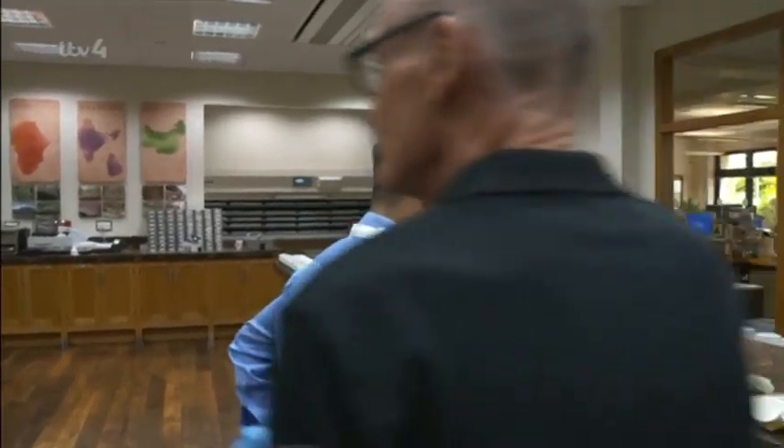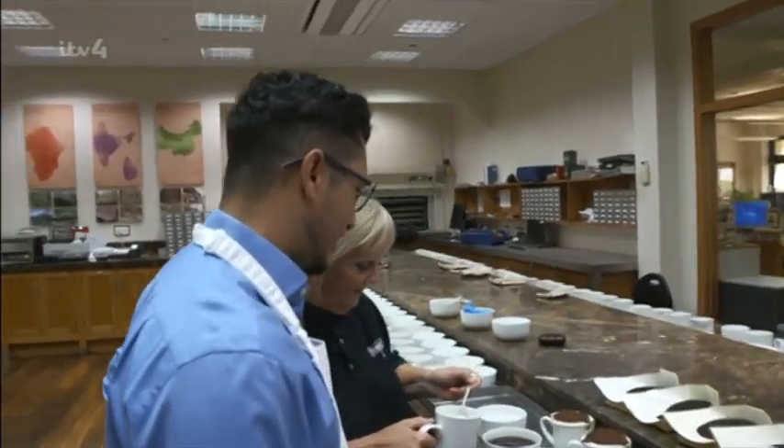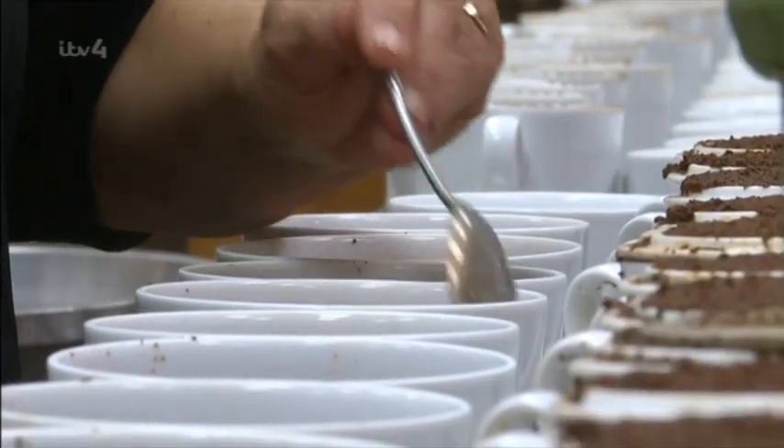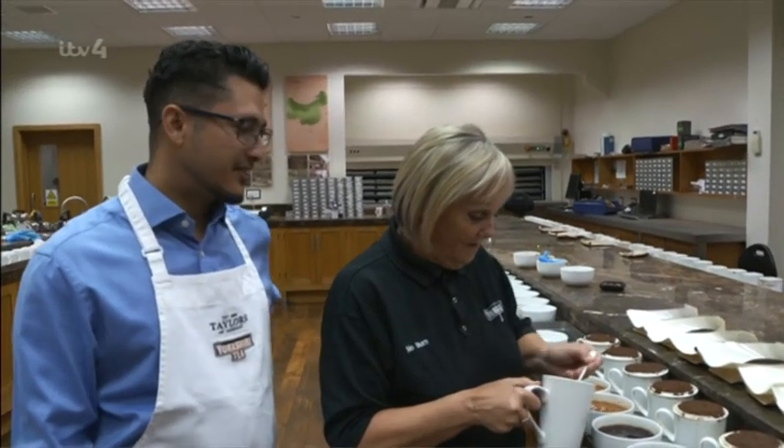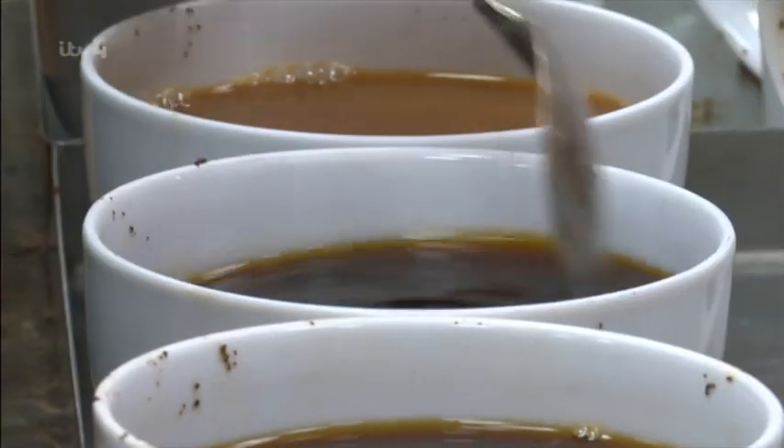Moe milks the teas and they're ready for Tony to taste. We taste tea at double strength — that's what you need as a tea taster. That's when you can pick out the attributes of tea.